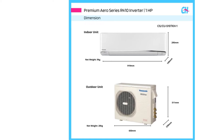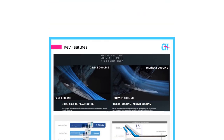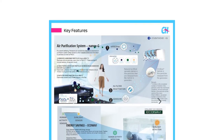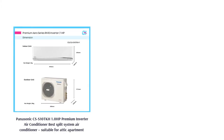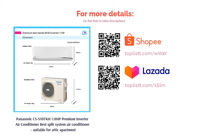An upward angle of the flaps means spreading the cool air over a wider area. With its inverter technology, this AC unit prevents wasteful energy consumption so you can stay cool throughout the year without impacting your electricity bill. Additionally, the CS-S10TKH has a very sleek look that can be installed anywhere in your attic space without compromising your aesthetic preference.